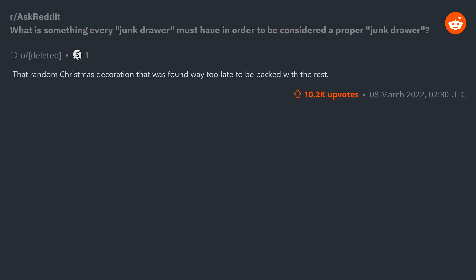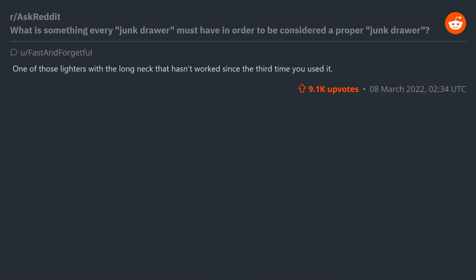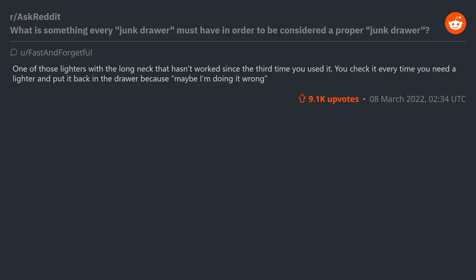That random Christmas decoration that was found way too late to be packed with the rest. Pens that don't work. Scotch tape so old it's yellow and fused — unusable. A flathead screwdriver. A random assortment of birthday candles. One of those lighters with the long neck that hasn't worked since the third time you used it. You check it every time you need a lighter and put it back in the drawer because maybe you're doing it wrong.